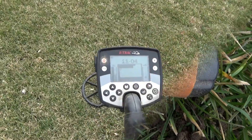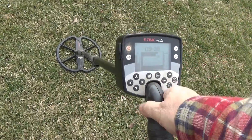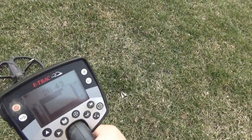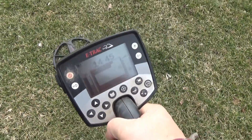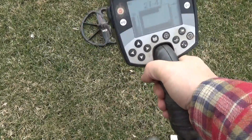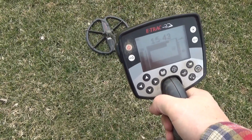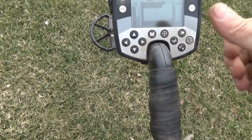I'm gonna semi live dig this. I'm getting a higher signal. I'll see if it's a silver — it's deep enough to be one.